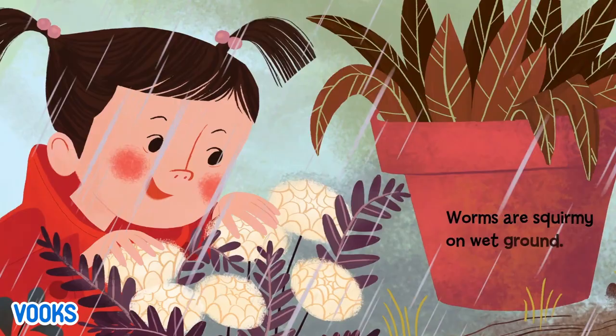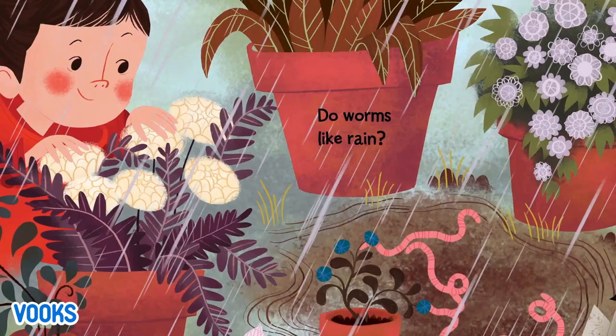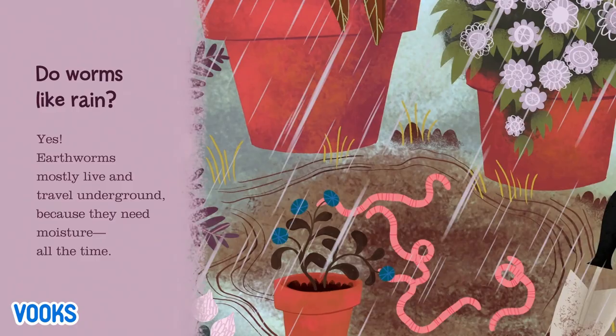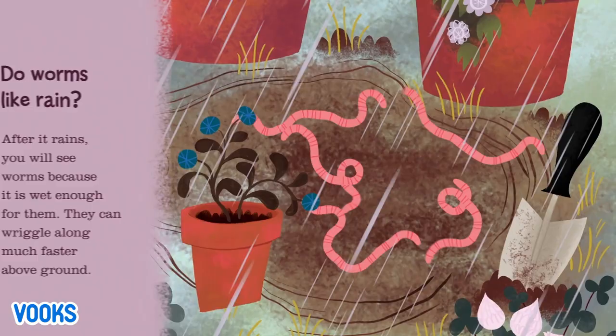Worms are squirmy on wet ground — they squirm and wiggle all around. Do worms like rain? Yes. Earthworms mostly live and travel underground because they need moisture all the time. After it rains, you will see worms because it is wet enough for them to wriggle along much faster above ground.